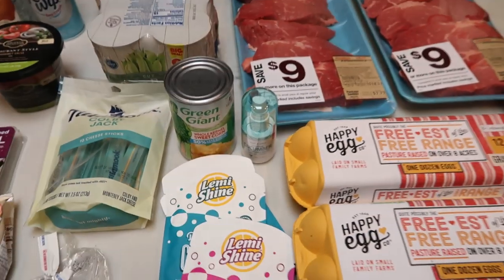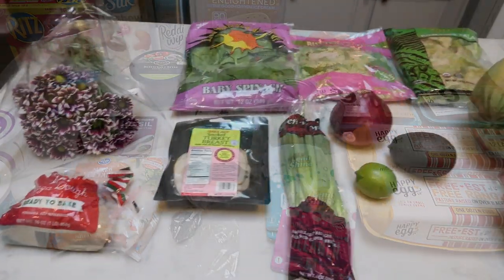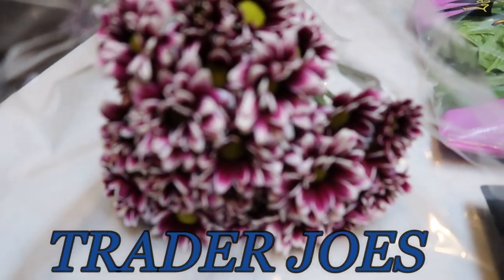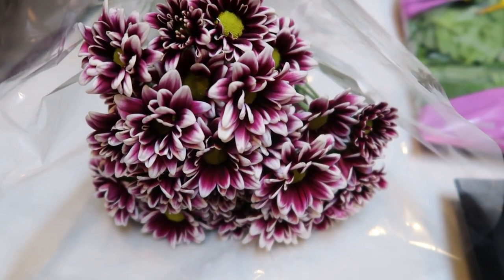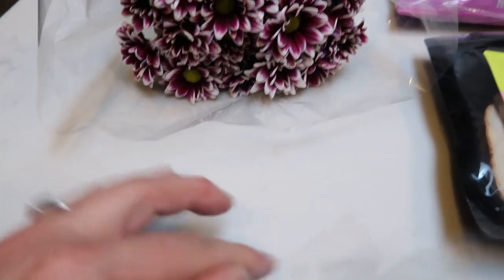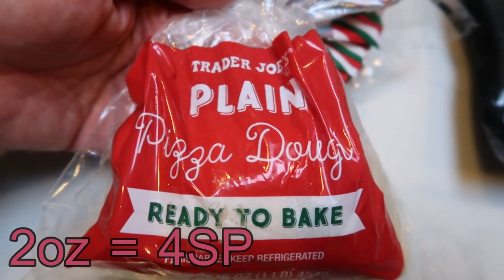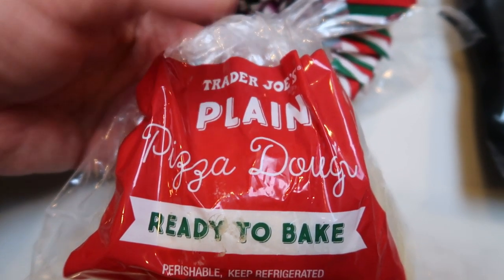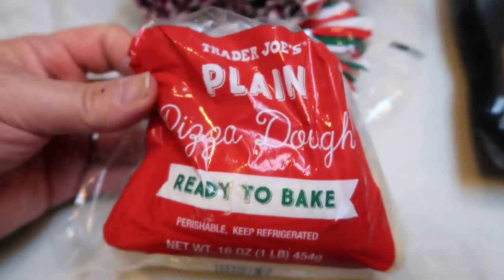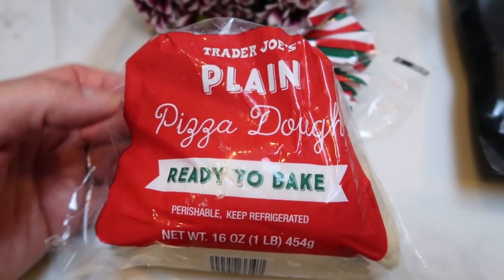That's everything I grabbed at Fred Meyer, so let's move on to Trader Joe's. First I grabbed a stem of flowers — I like having fresh flowers on the island in my kitchen, $3.99. I also grabbed this plain pizza dough for my husband for $1.19. Whenever I make the two-ingredient dough pizzas, I just buy this for him. I throw it in the freezer until pizza night, then roll it out and make his pizza.